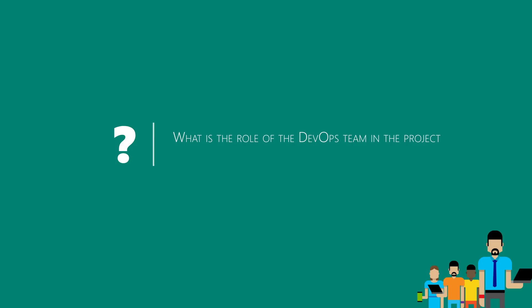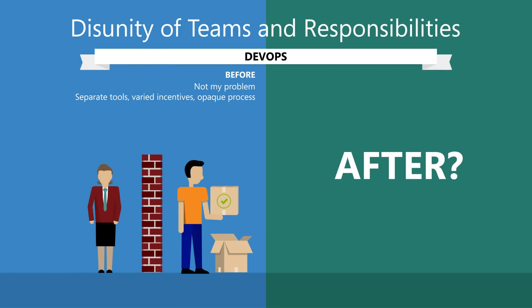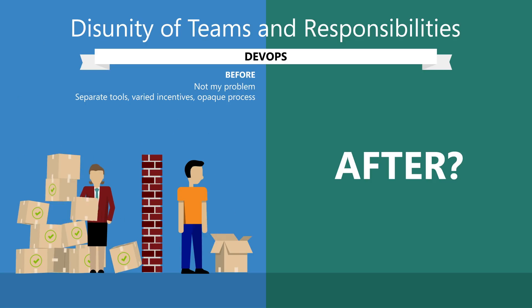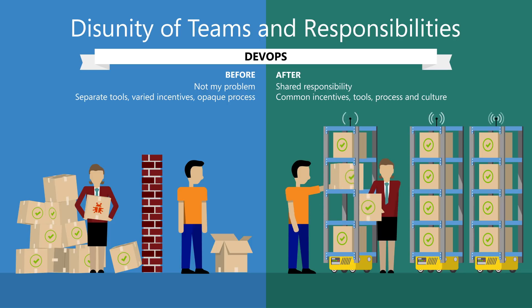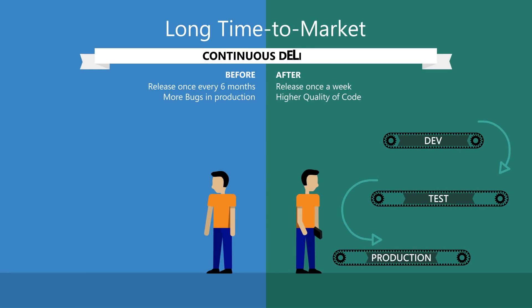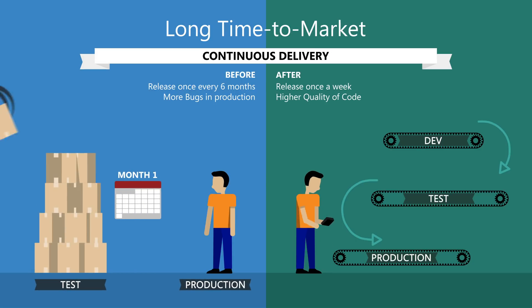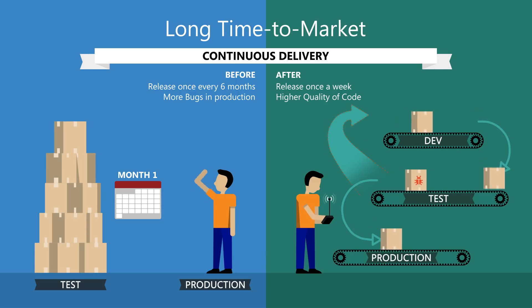DevOps practice is primarily aimed at reducing the amount of routine daily work and fully automating it. As a result, everyone benefits from this, such as technical specialists who are responsible for product development. The DevOps team provides interaction between analysts, testers and developers and implements the necessary range of tools to enable these teams to communicate with each other.